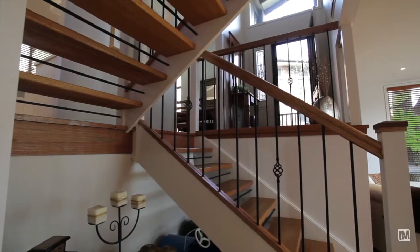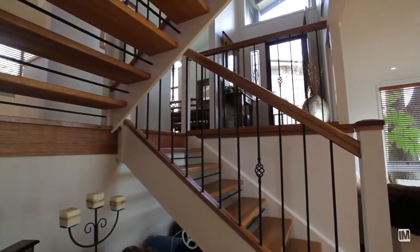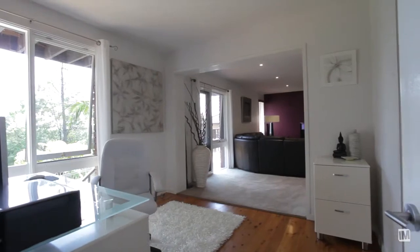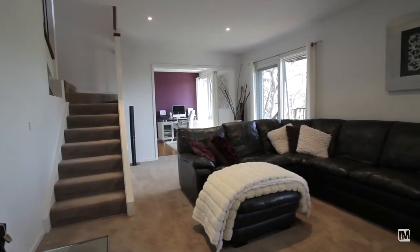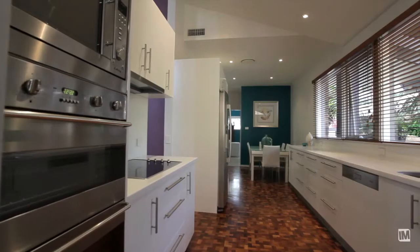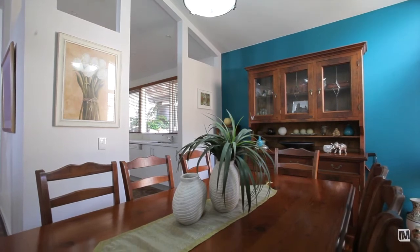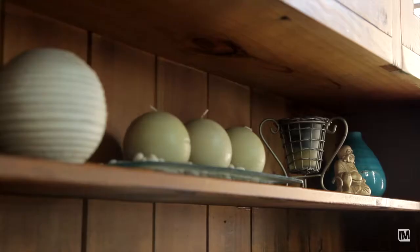What first catches your attention when you enter this stunning family home is the beautiful modern renovation, wide open living spaces and the evolution that's taken place. The stunning kitchen adorning Smeg stainless steel appliances and beautiful parquetry flooring flows freely to both the formal and informal family dining areas.